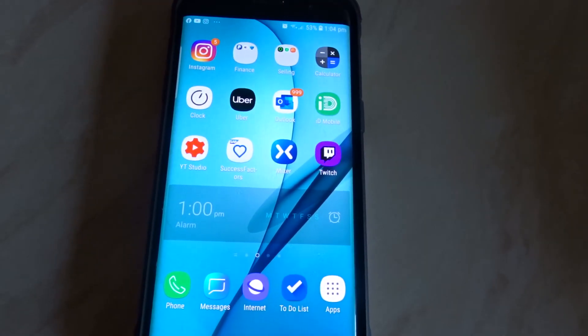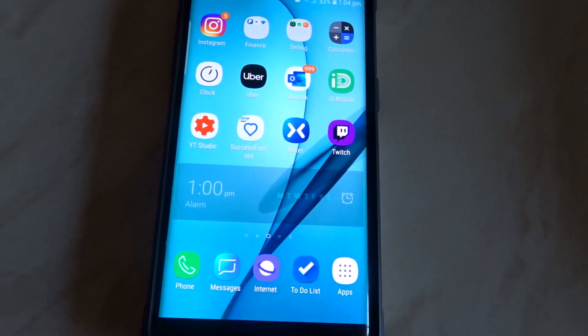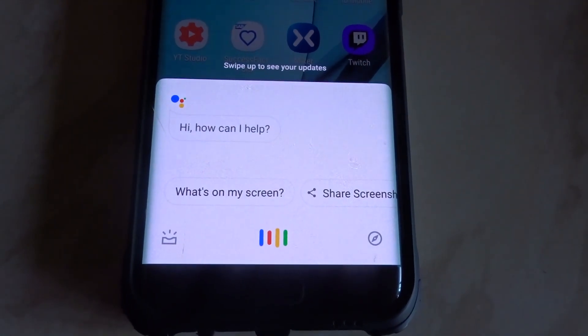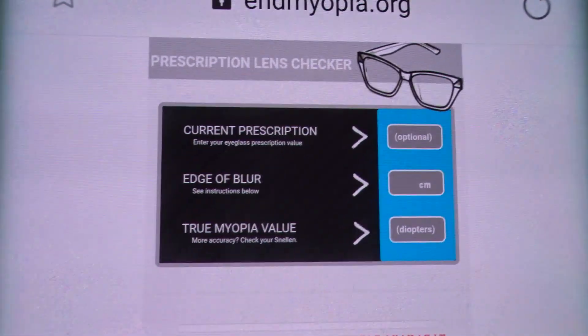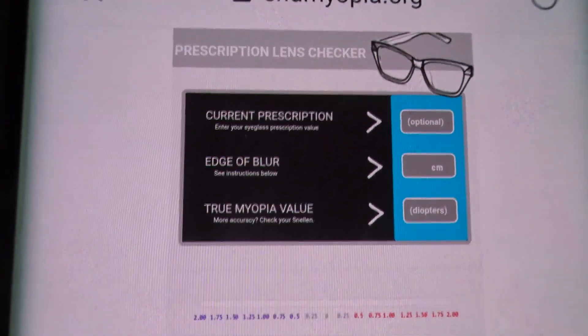If you've made it this far, I'll share six amazing tips. Tip one: use the End Myopia calculator — it's a great way to find out the strength of your lens. Just Google 'End Myopia calculator' on your phone, fill in your current prescription and your edge-of-blur distance — mine was 18 centimeters for my right eye — and it will tell you whether you are overly prescribed or under-prescribed.